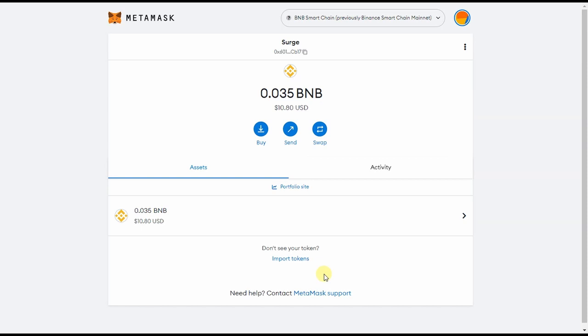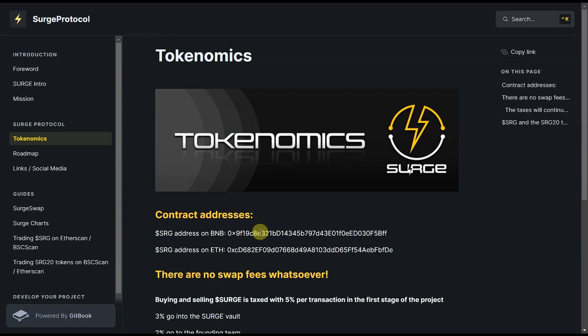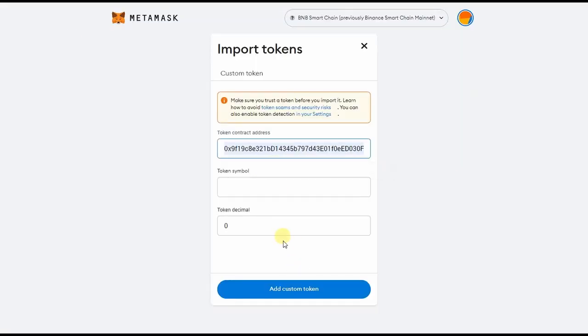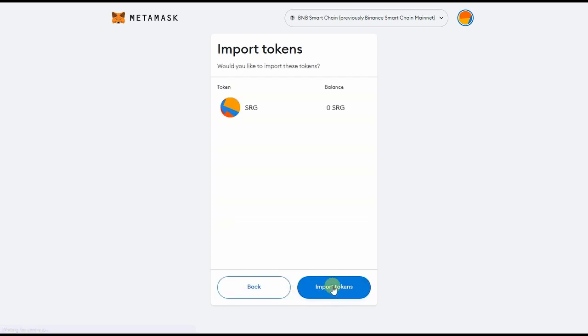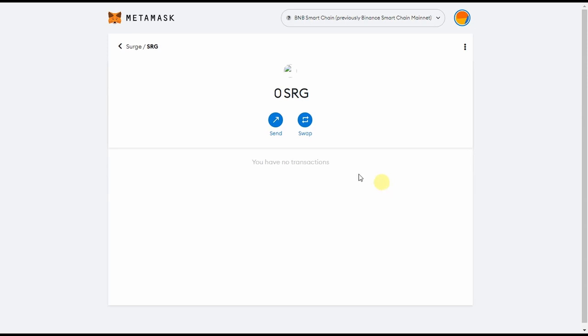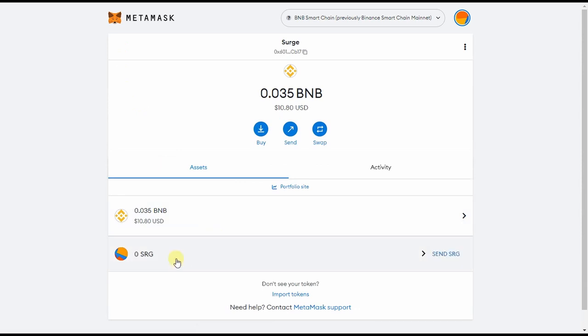As you can see, I only have $10 worth of BNB in my wallet, and it is enough to buy SRG. To import SRG to the MetaMask wallet under the BSC network, copy the BSC contract address and paste it to the token contract address of the MetaMask wallet, and it will auto-fill the token symbol and token decimal. Then add a custom token and import tokens — and now we are ready.